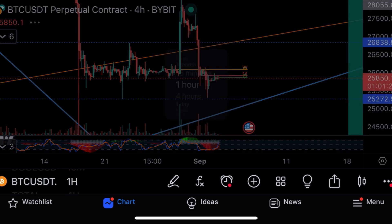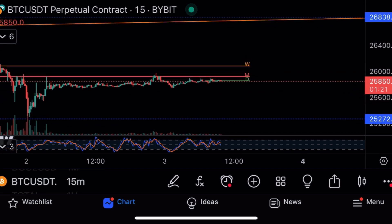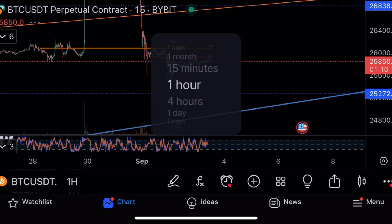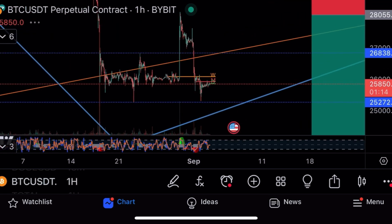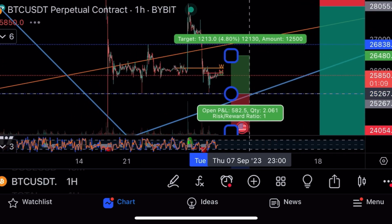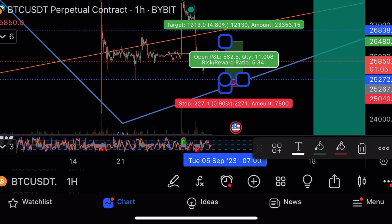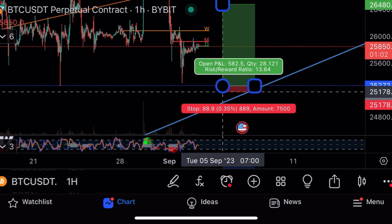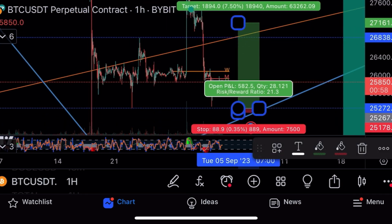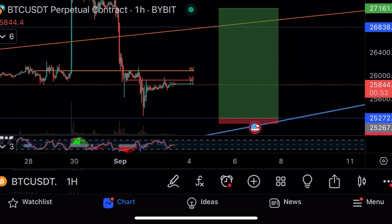Looking at the four-hourly and one-hourly, the volume is so low — wow, no volume. Any sell can just dump it, so I wouldn't do a long right where we are now. I would wait to catch it after the dumps because there's just so little volume. So I'd set the trade like this, with the stop loss underneath.